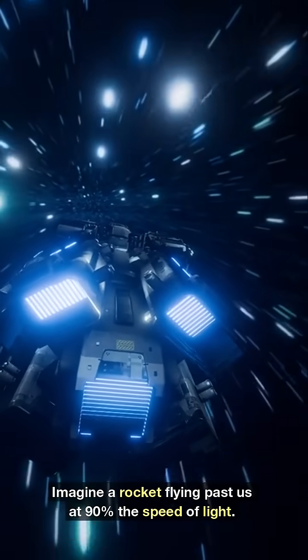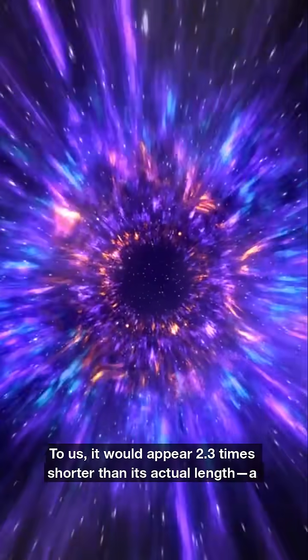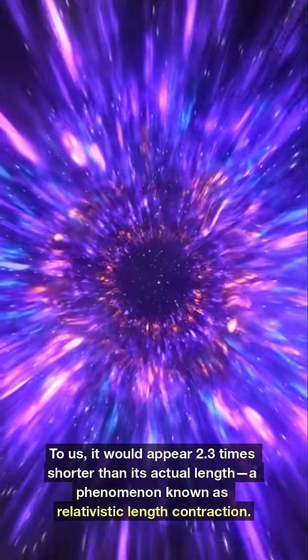Imagine a rocket flying past us at 90% the speed of light. To us, it would appear 2.3 times shorter than its actual length — a phenomenon known as relativistic length contraction.